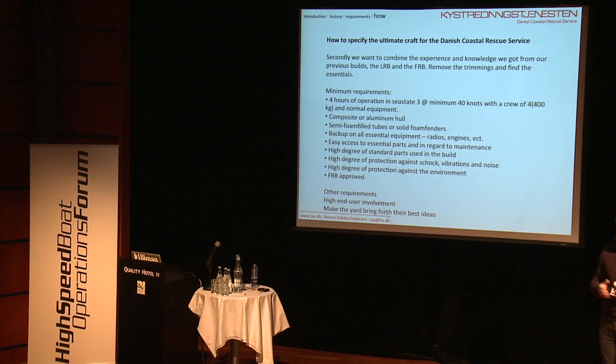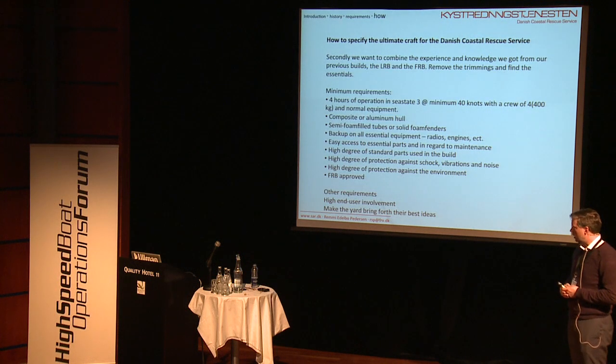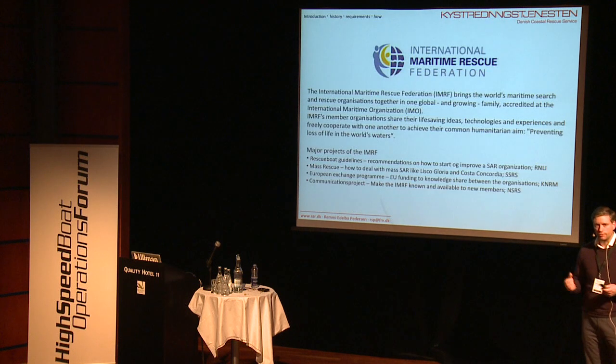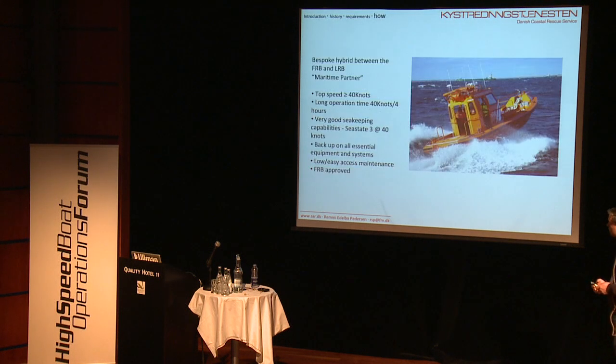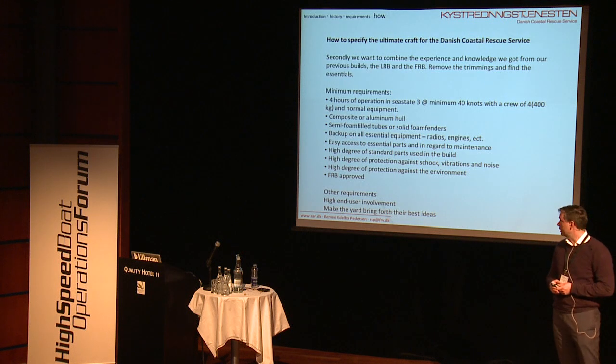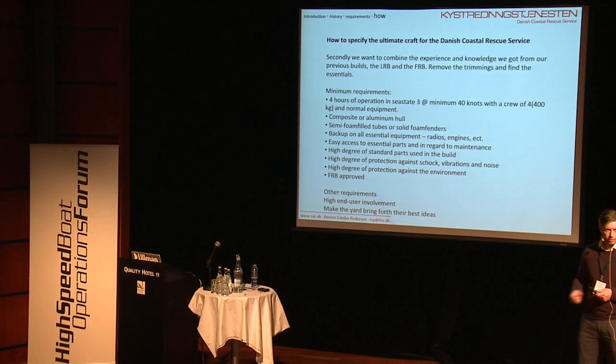Those who know the FRB rule set know that 11 meters is not really a standard FRB, so we obviously got exemptions for that. We needed a high degree of end-user involvement in this project — I wanted the boat crews to be stakeholders so they would feel this vessel was their own. And we wanted the boat builders to bring forth their best ideas, because we're users, not boat builders. We didn't know what ideas they might have in their drawers, so we wanted them to come to us with those.